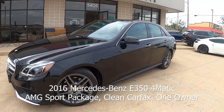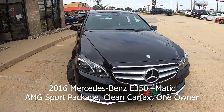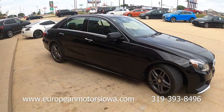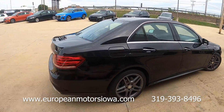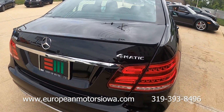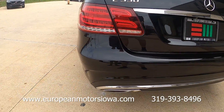All right folks, look what we have here — these are kind of hard to find. This is an AMG sport package E350, 2016, black on black, one owner. Really sweet and super happy to have this here at European Motors in Cedar Rapids. There's the 4Matic badge, which indicates all-wheel drive, and E350 means we've got the six-cylinder in this one.